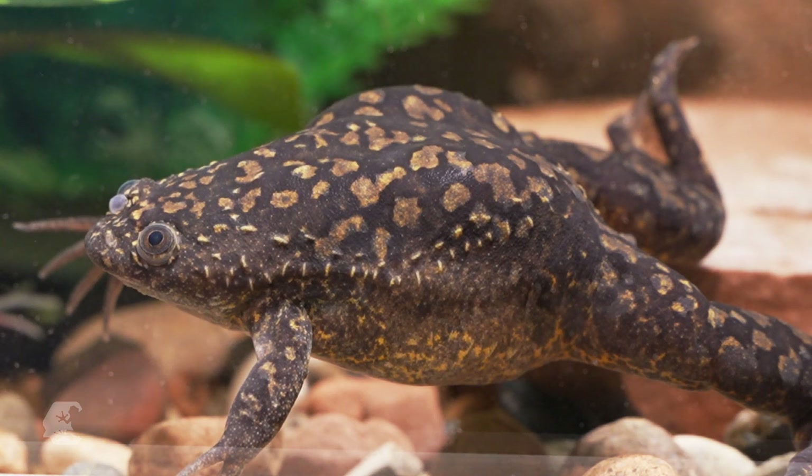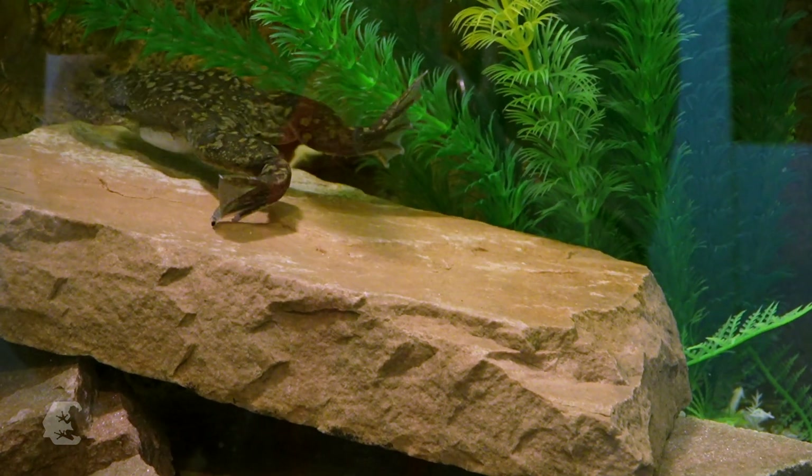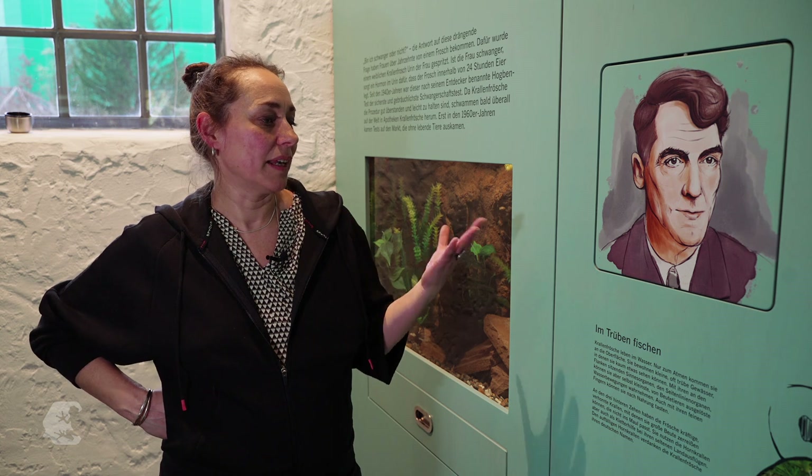The exhibitions also explain what the amphibians don't usually show us. What can this frog do? What is it known for? On every wall, in every module, we present different species — in this case the African clawed frog. We explain that it was used as a pregnancy test in the 1940s.